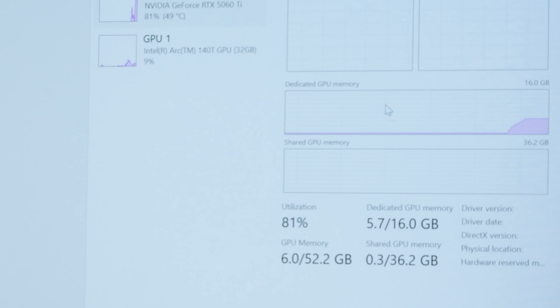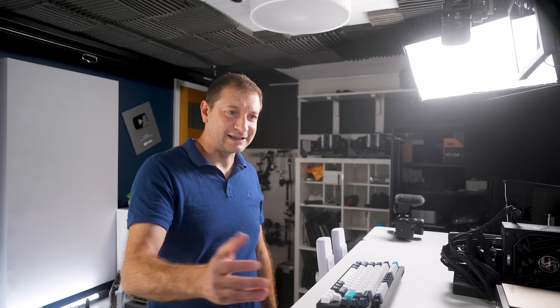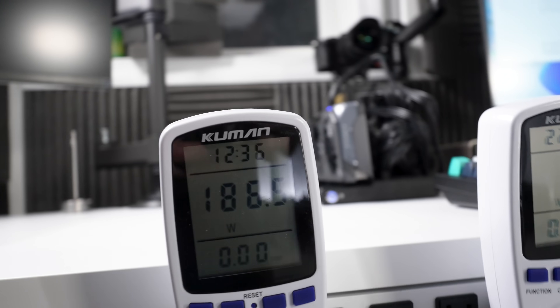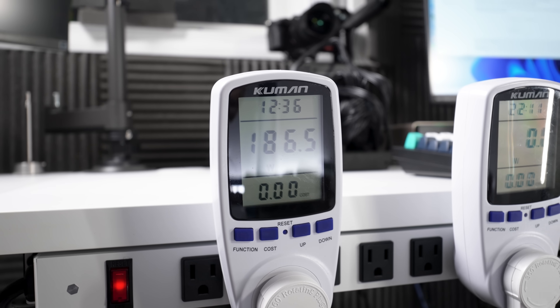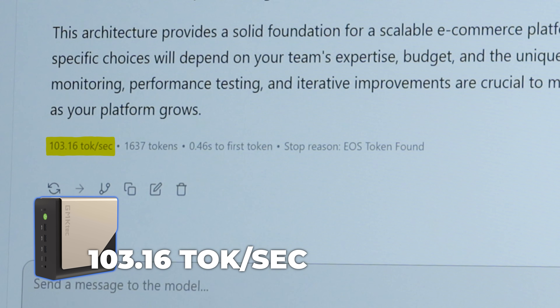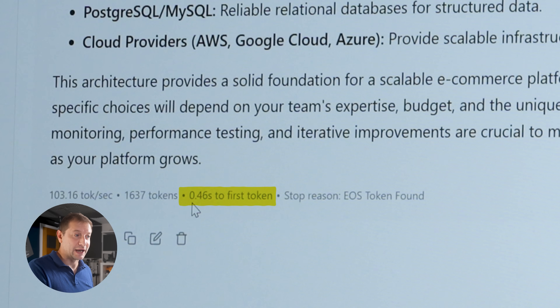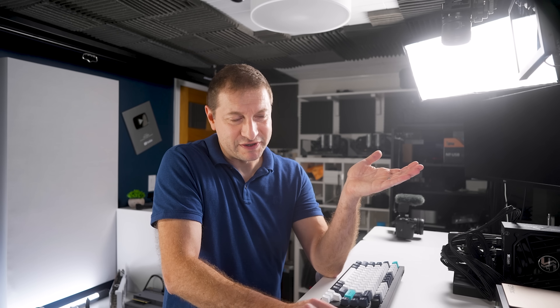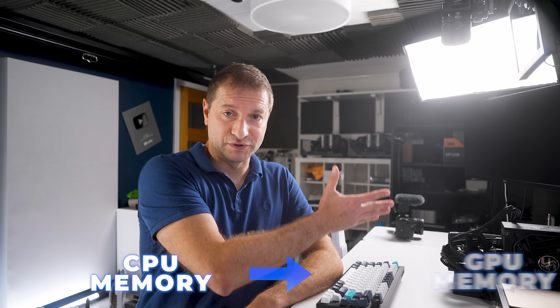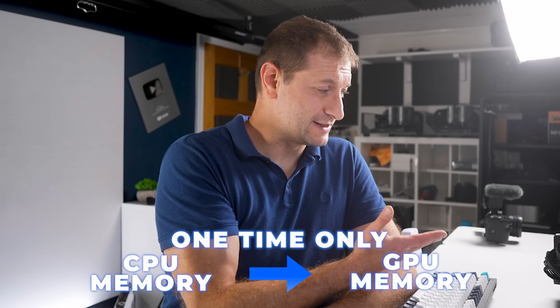Look at that thing go. We're getting about 80% utilization. 5.7 gigs out of 16 is being used for this model in the GPU. While this thing is processing, we're using about 186 watts of power — that's the combined power of the system: the dock, the GPU, and the mini PC all together. We got 103 tokens per second here — a bit of an improvement. Also notice we got 0.46 seconds to first token. Once it gets transferred to the GPU memory, it only happens one time and then it stays in there — it doesn't matter what the interface is, whether it's PCI or Oculink.